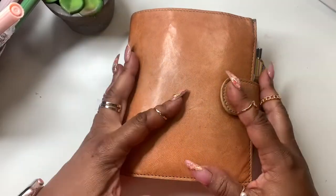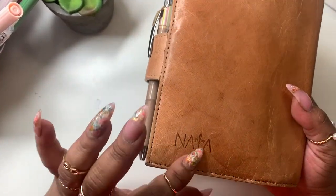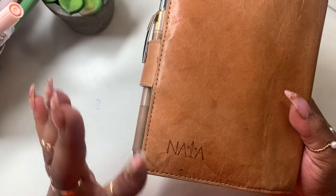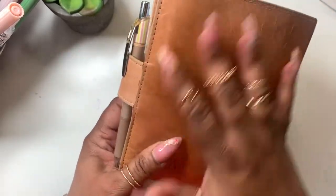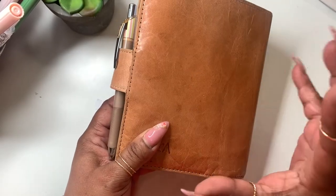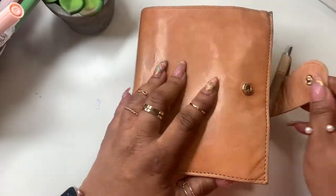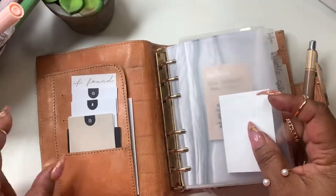So this is my Everyday Carry EDC. It is a Naya Papery — I can never remember — but it's the perfect medium between personal and pocket size. It's wider than a pocket, shorter than a personal. So as you can see, I have my tabs here.